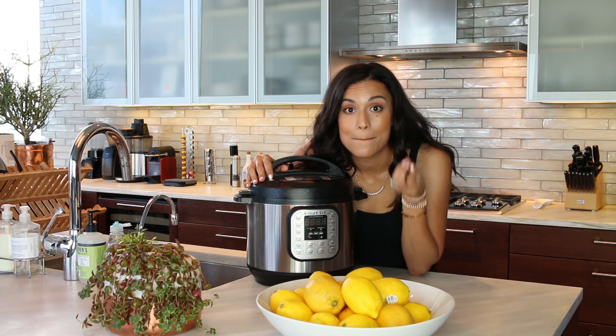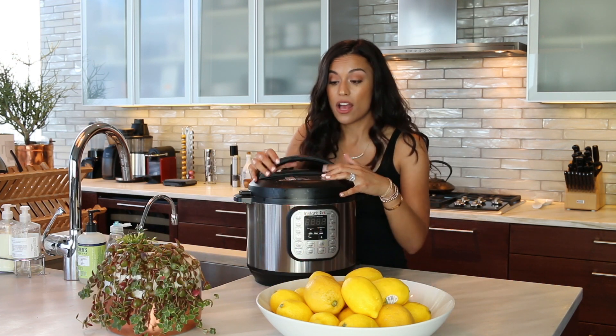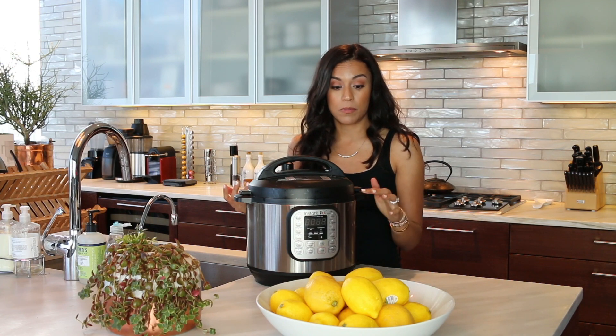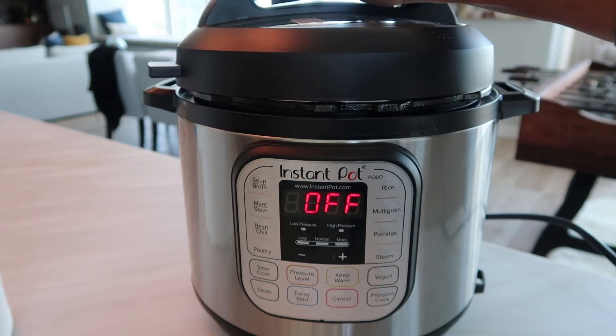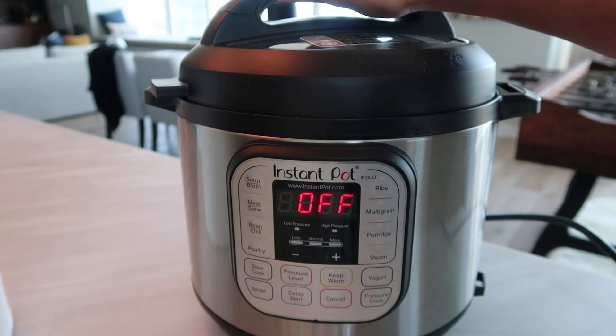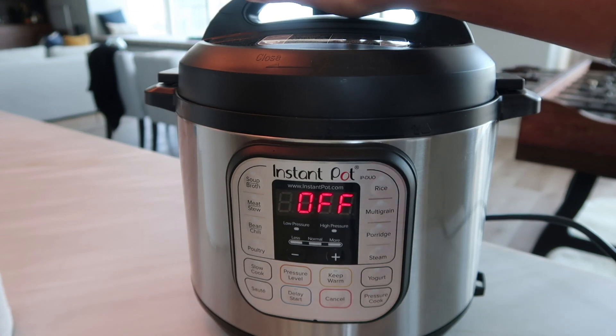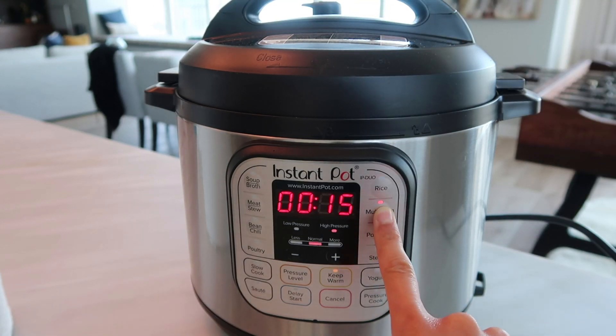And you can also put in frozen meat and have it cooked within 20 minutes. A frozen steak, frozen ribs, frozen chicken — whatever — and it cooks it in here. Also, if I was going to go in the morning and put in a bunch of stuff for like a chili, a soup, or ribs, I can do a delayed start and it'll cook later. It'll just be ready when I get back. How amazing is that?